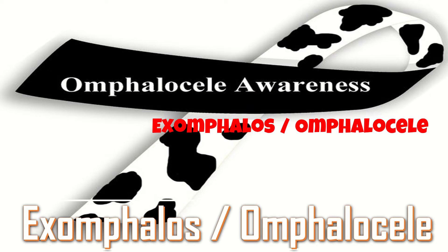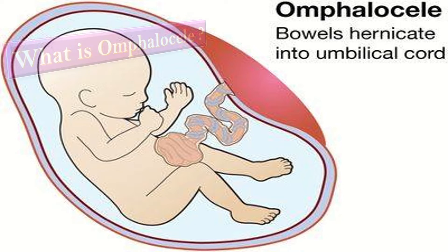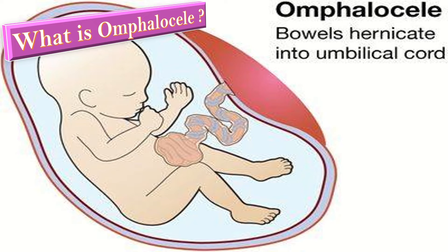Exomphalos, or omphalocele, is a condition caused by weakness in the baby's abdominal wall at the point where the umbilical cord enters the baby. Because of this weakness, the structures inside the abdomen, especially the intestines and the liver, may protrude outside through this point into a loose sac, with the cord attached or inserted to the top of this sac.